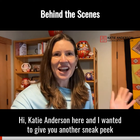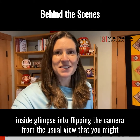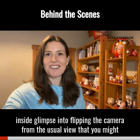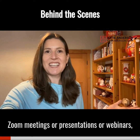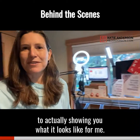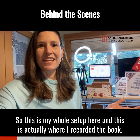Hi, Katie Anderson here, and I wanted to give you another sneak peek — a glimpse into flipping the camera from the usual view that you might all see when I'm talking on Zoom meetings, presentations, or webinars, to actually showing you what it looks like for me. So this is my whole setup here, and this is actually where I recorded the book.